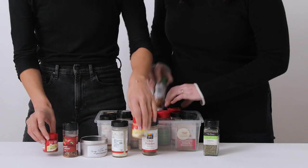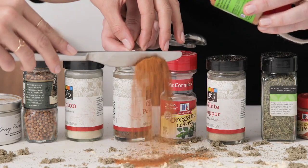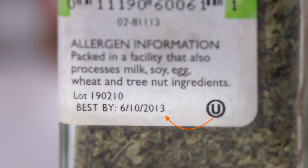These are our spices. And they suck. They're not exactly easy to use. They were pretty expensive. And some of them are old. Like, really old.